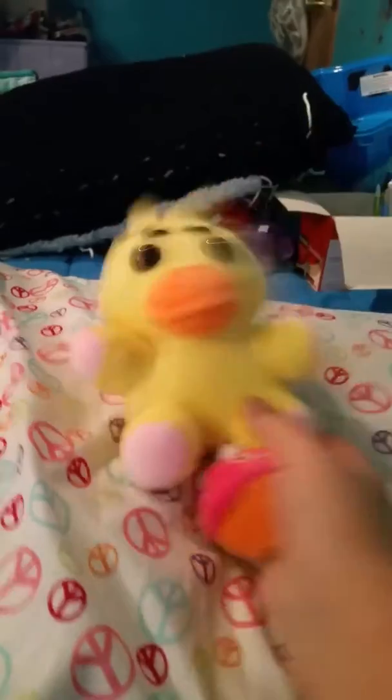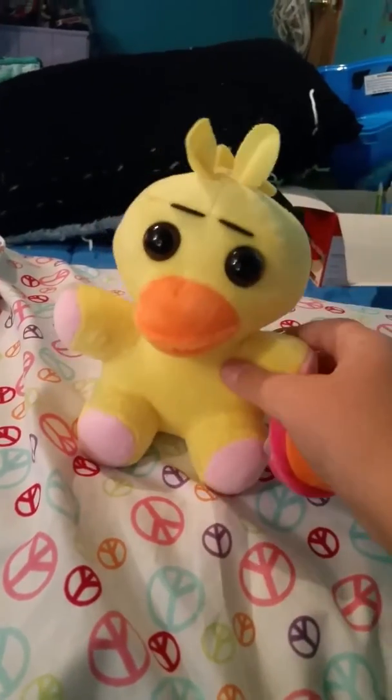Here is a little fake cupcake that goes along with Chica — or Toy Chica, I'm not sure which one it is.